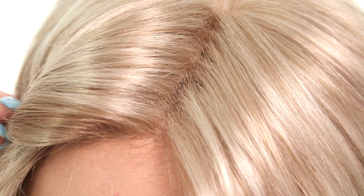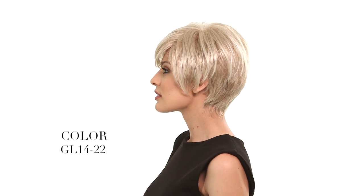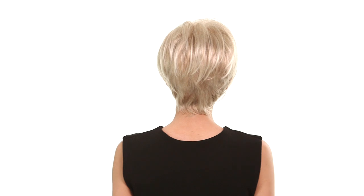Salon Sleek by Gabor is an angled cut with a monofilament part and lace edge. The color shown here is GL14-22, which is a platinum blonde with beige blonde.